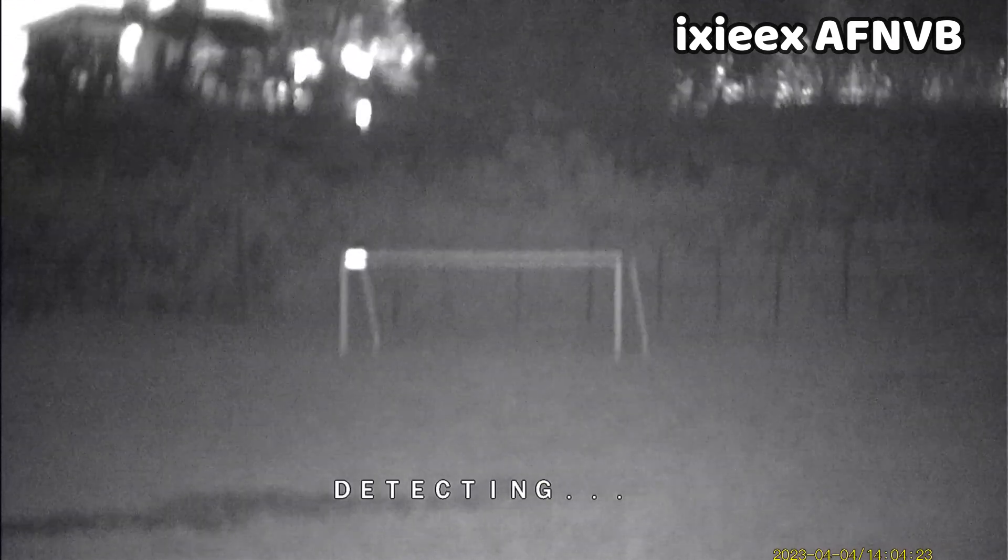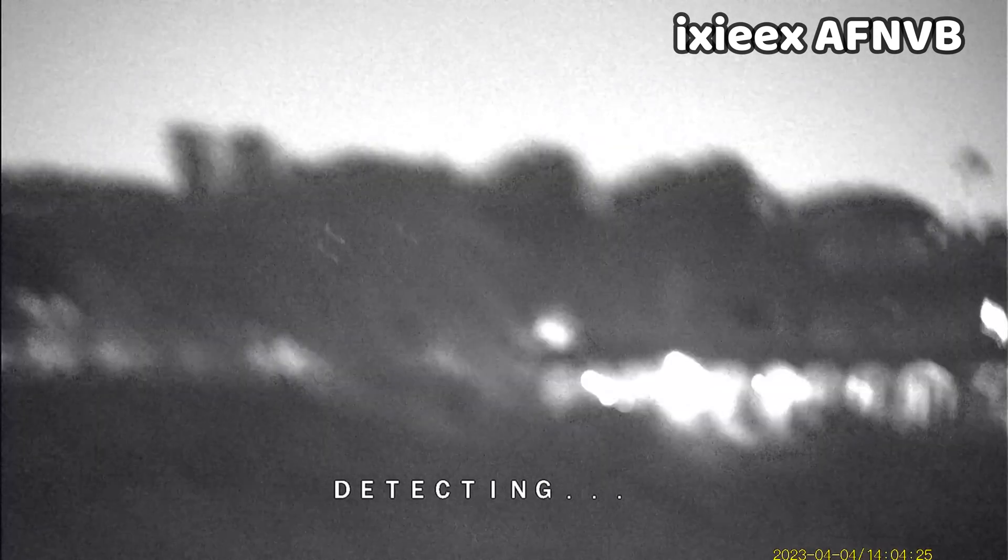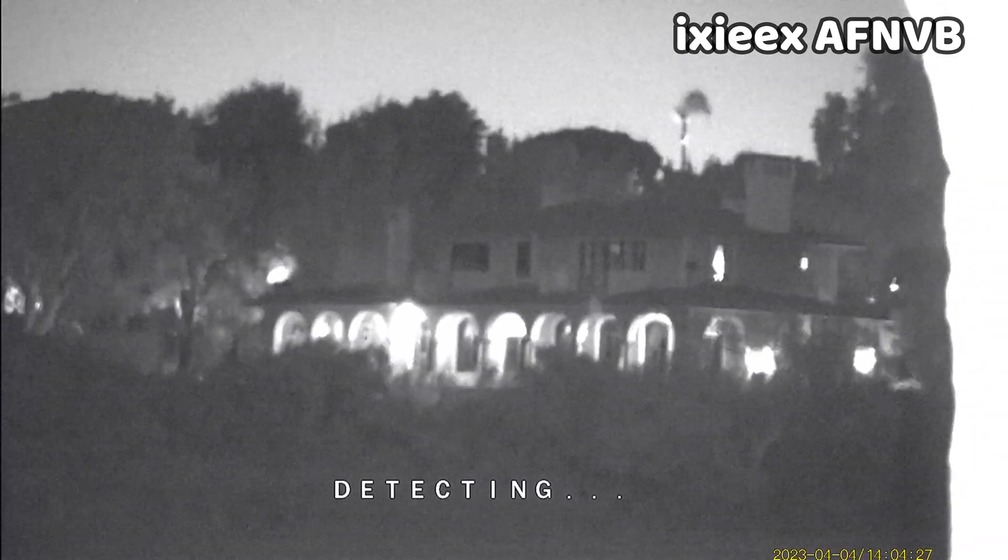Another interesting feature is the built-in autofocus. It takes a few seconds but most of the time does a pretty decent job of bringing the scene into focus — though it's not perfect, and if it's off you can manually adjust it to wherever you need it.